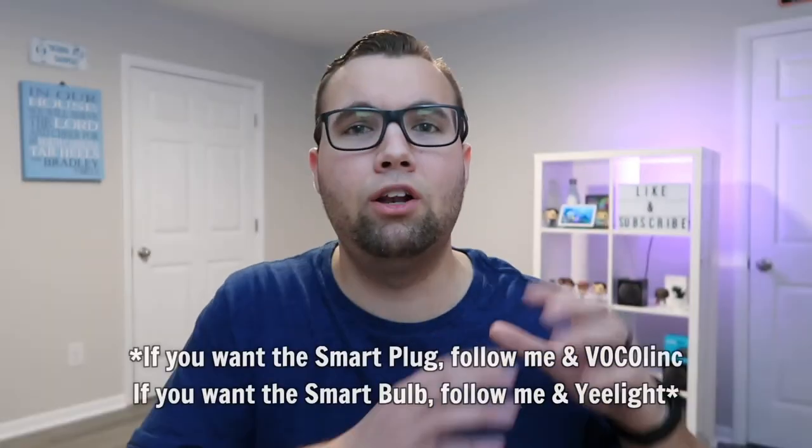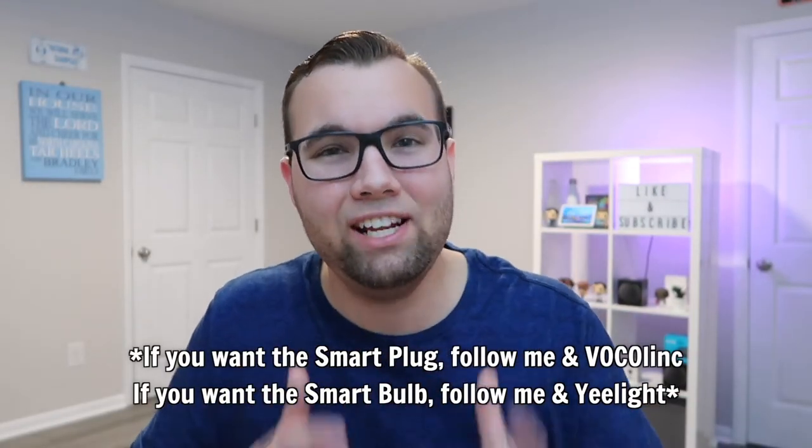There are only three simple steps to enter this giveaway. Step number one, you must follow me, Vocalink, and Yeelight on Instagram.